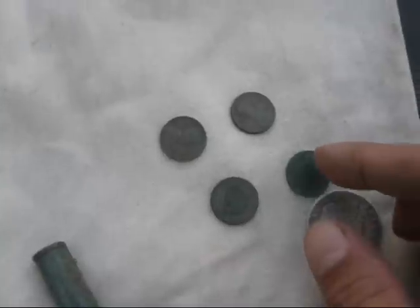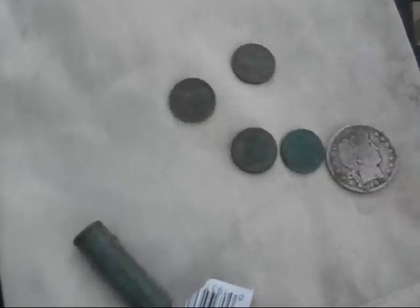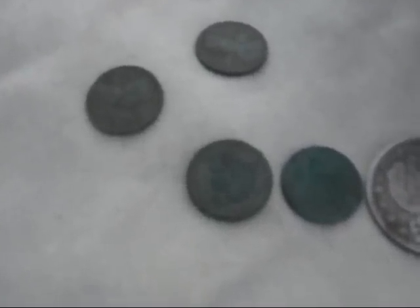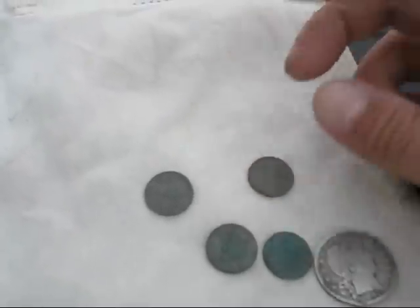I did find two Indian head pennies — these are my first Indian head pennies — an 1887 and an 1889. I'm very excited about those. And then a couple of wheat pennies: a 1910 and a 1941.